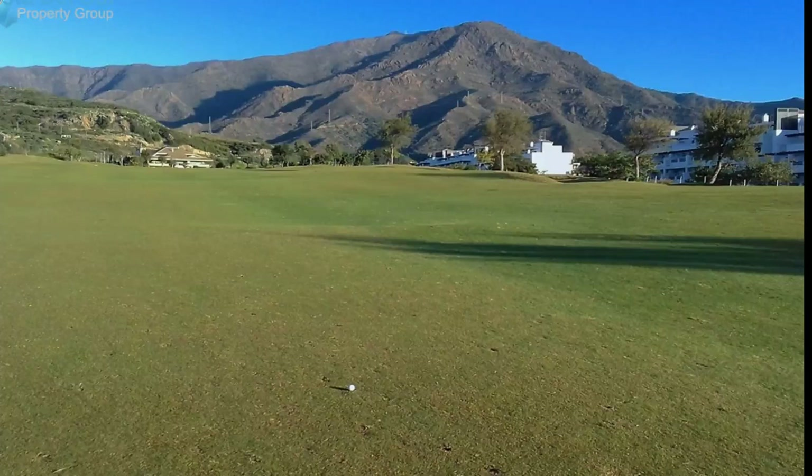This corner apartment has a fabulous sunny southwest-facing terrace with spectacular panoramic views of the frontline golf course, countryside, and distant sea and Gibraltar Rock. The property also includes an underground parking space, marble flooring, double glazing, sun shutters and blinds in bedrooms, and hot and cold air conditioning.